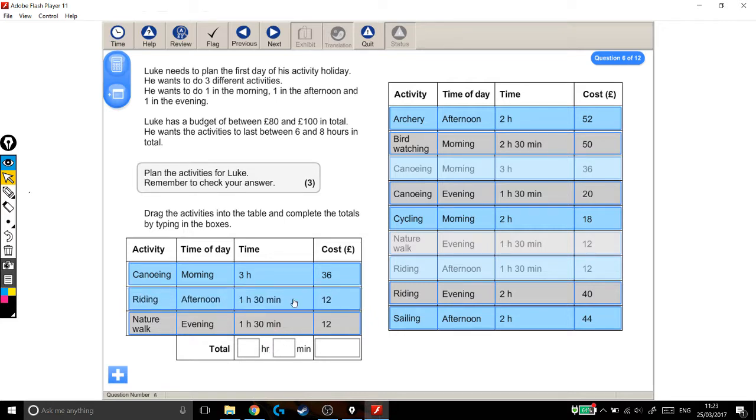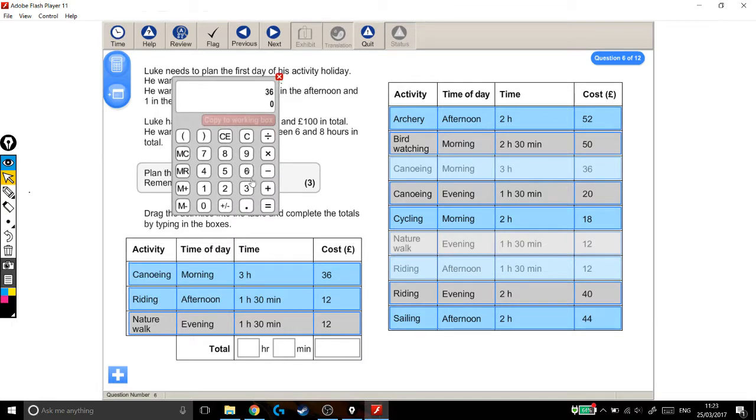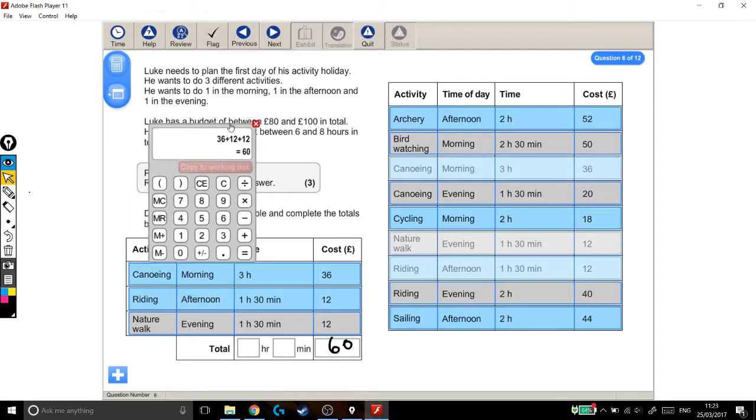We need the activities to last between six and eight hours in total and cost between £80 and £100. Let's check the cost first as that's quicker to do on a calculator. It's £36 for the canoeing in the morning, £12 for riding in the afternoon, and £12 for the nature walk — £60 in total. That's no good; the budget is between £80 and £100 and £60 is too cheap, so I'm going to swap some stuff out.